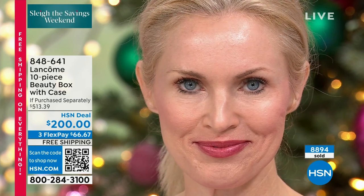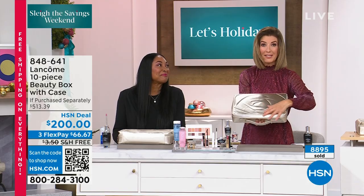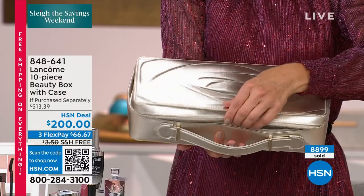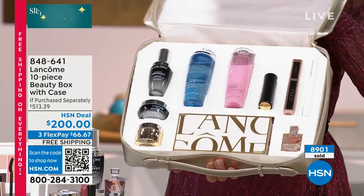Let me give everybody updates — 8,000, nearly 9,000 gone. These are not going to last the whole season; they might not even last the visit. It's the final two hours of Lancôme's visit here at HSN. This is the presentation, this is your box. You open it up and it is so gorgeous.